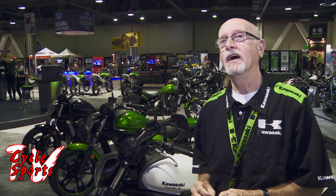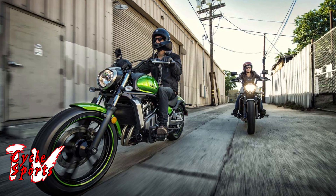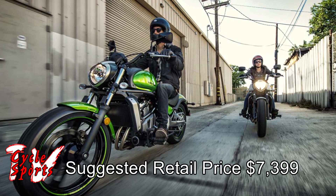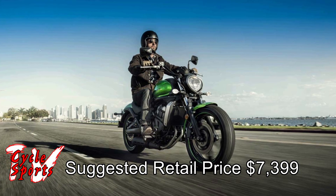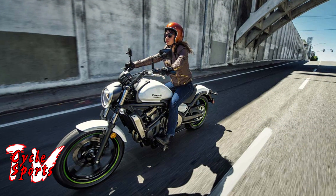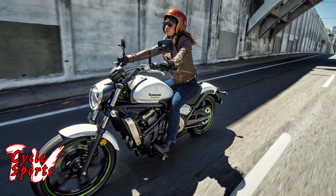We're very excited about this machine, and it's very competitively priced. We have a $7,399 base price and a myriad of accessories. We can actually have a passenger seat added, a backrest, detachable bags, and a windshield — all easily detachable. So it's a very versatile cruiser.